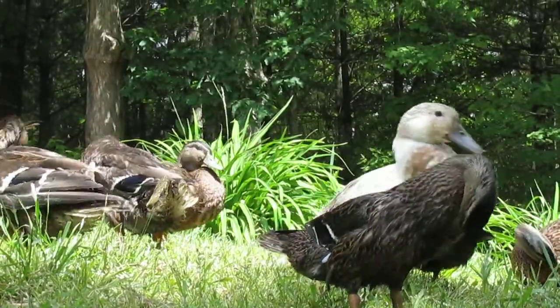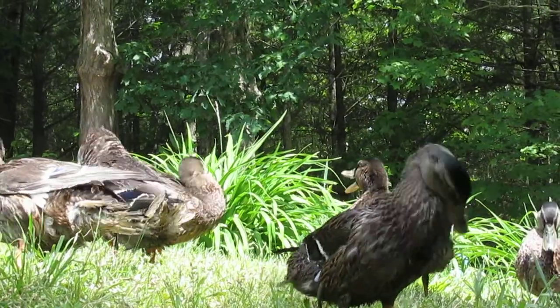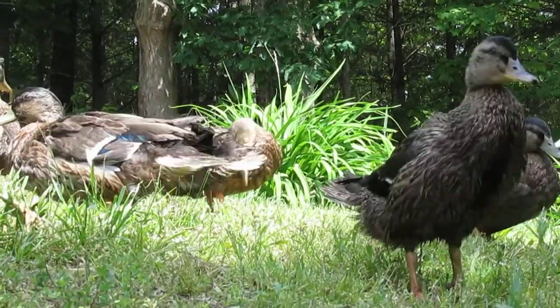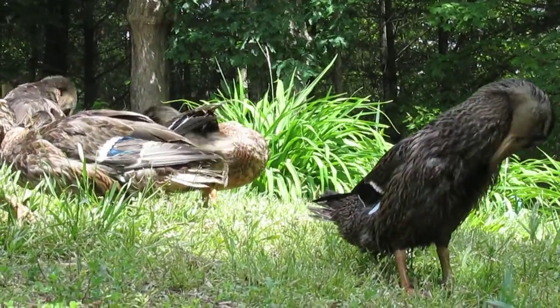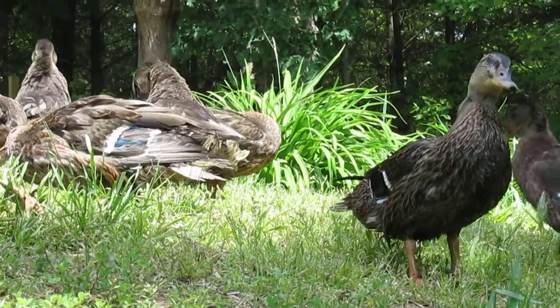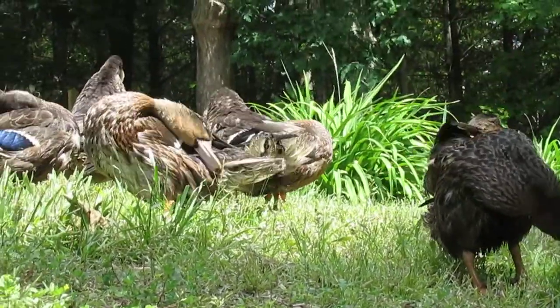These babies — how old are these little mallards now? They're probably three months, somewhere around there, so they've got their beautiful feathers. It looks like most of these are going to be hens. The way you can tell is the drakes are going to have the green heads; the hens are just going to have that little blue on their wings.